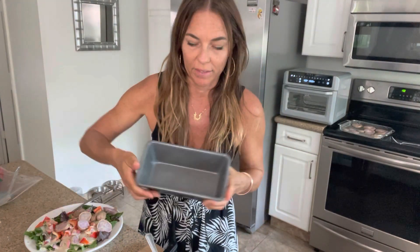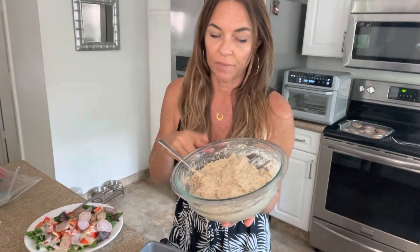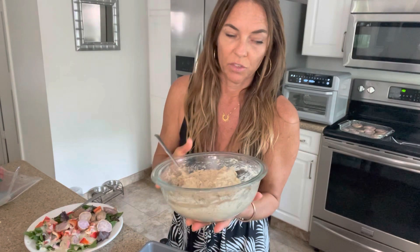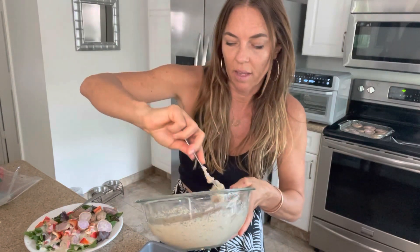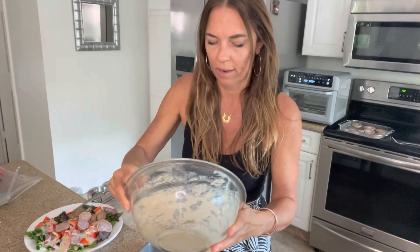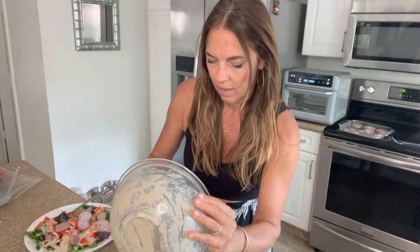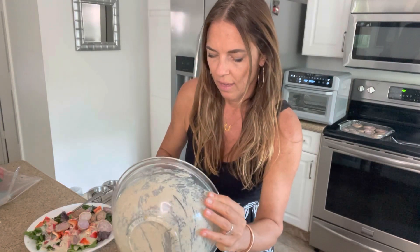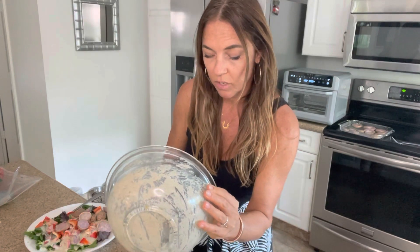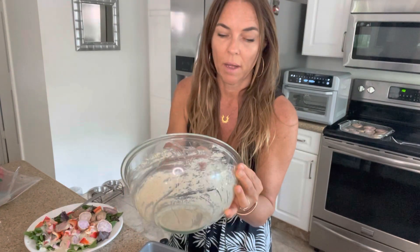I'm also making banana bread for the boys. This is just oats that I whizzed up in the Vitamix to make into flour, with baking powder, baking soda, cinnamon, vanilla, a dash of salt, and a bunch of mashed bananas. I don't put any sweetener in it — don't tell them! I also put a couple tablespoons of chia seeds in the blender with the oat flour to grind those up.